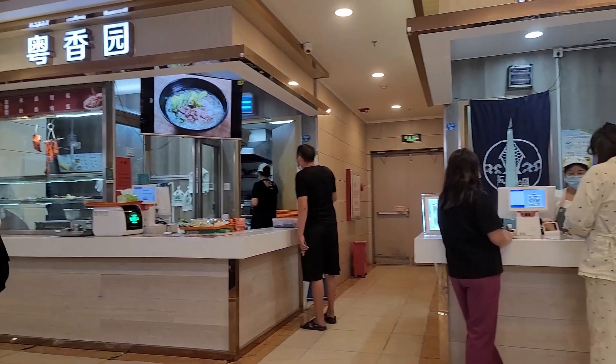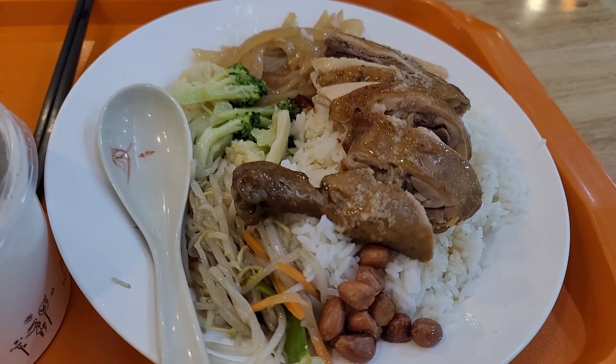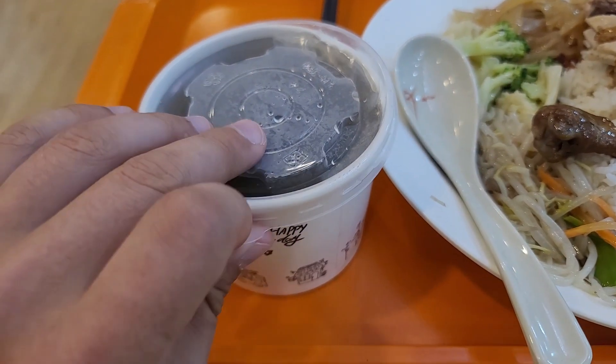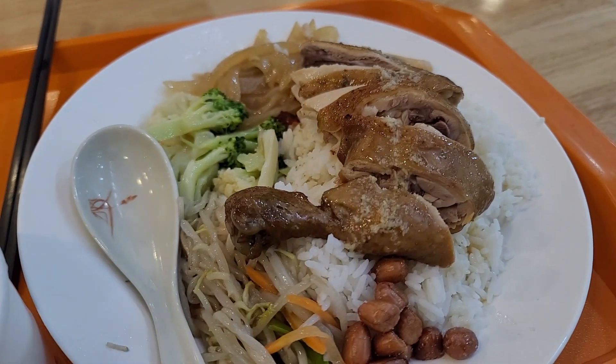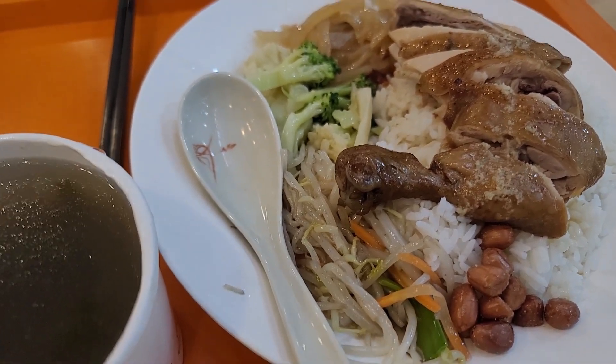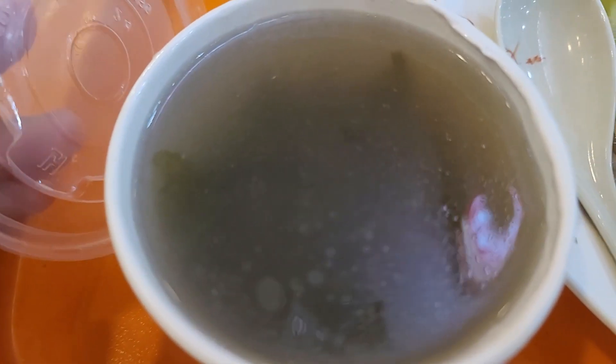It's dinner time for me, so I decided to go for it. For about three dollars — around $2.80 — I ordered this: chicken leg plus rice plus peanuts plus soy sauce, broccoli, and some soup with seaweed.